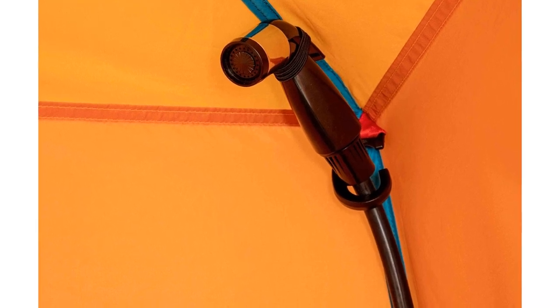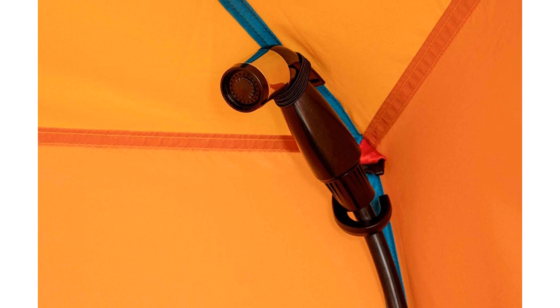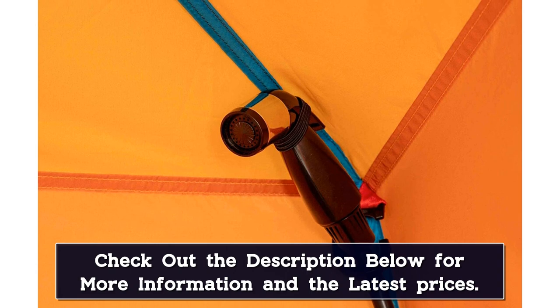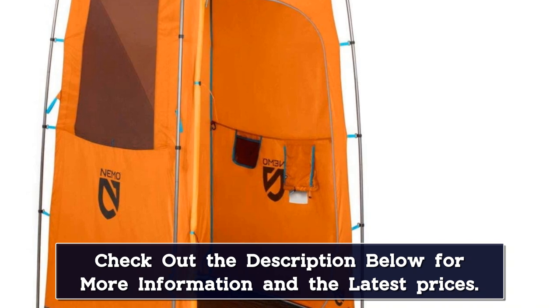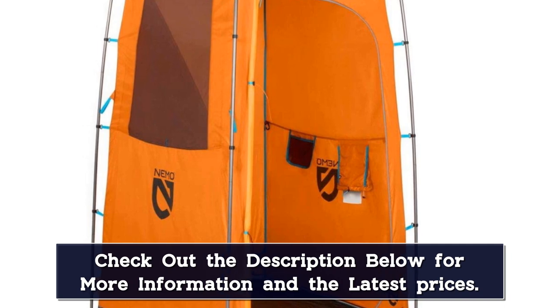As for the shower system itself, the Heliopolis doesn't include one in its price, mainly because it's intended to run with the Nemo Helio high-pressure shower system. Whether you use the Helio or not is up to you, as the Heliopolis's sturdy corner hook is capable of running whatever system you prefer — pressurized, solar, or otherwise.